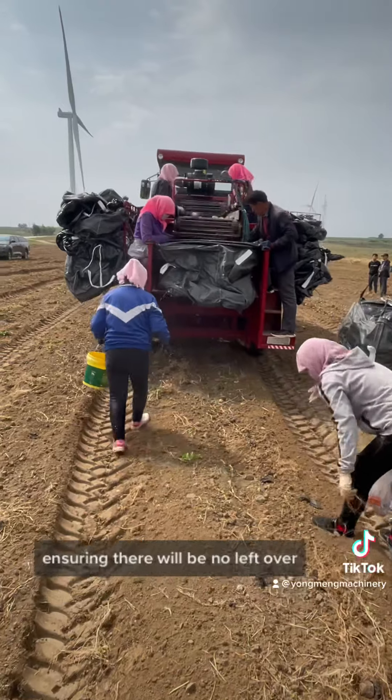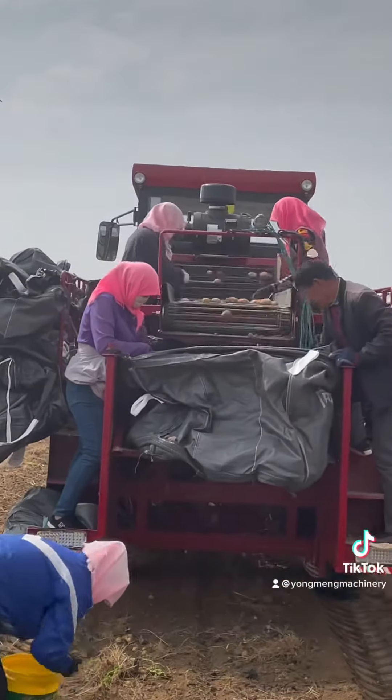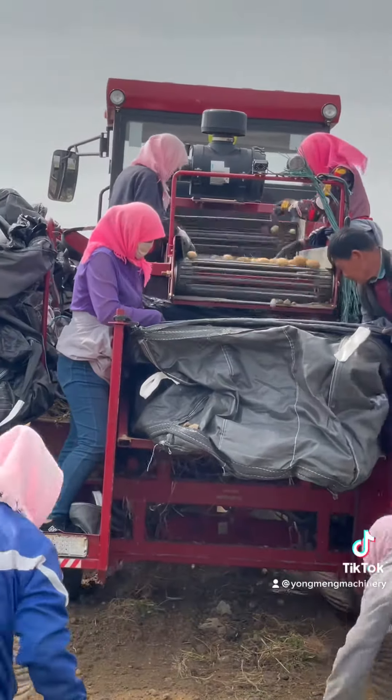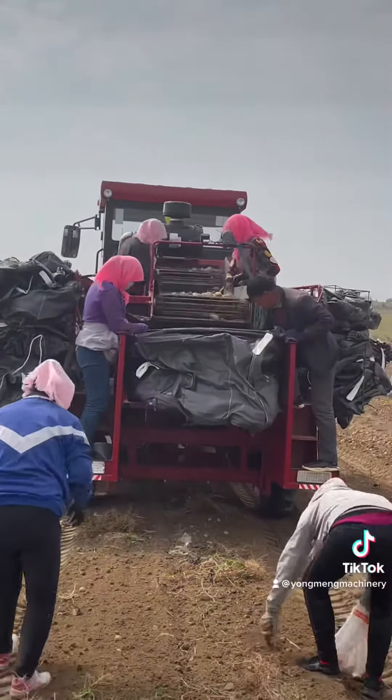Just here are the potatoes. There will be workers ensuring there will be no leftover potatoes. As you can see, there will be no dirt and all the potatoes make a great shape.